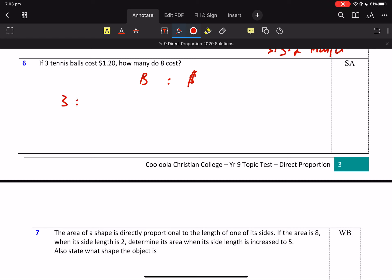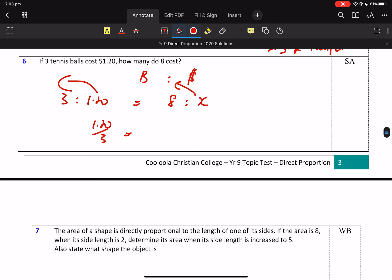Three balls. Eight balls — don't know. So that's our ratio equation, we want X to the top. Multiply by the 8. And 8 balls — I'm putting that in the calculator because the 8s cancel. 1.2 times 8 divided by 3.